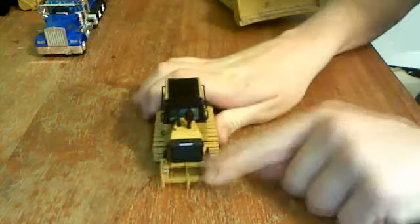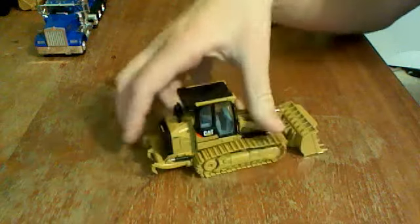Back here is the ripper — pretty cool. It stays up and has hydraulics right there on the side to keep it up, raise and lower it.